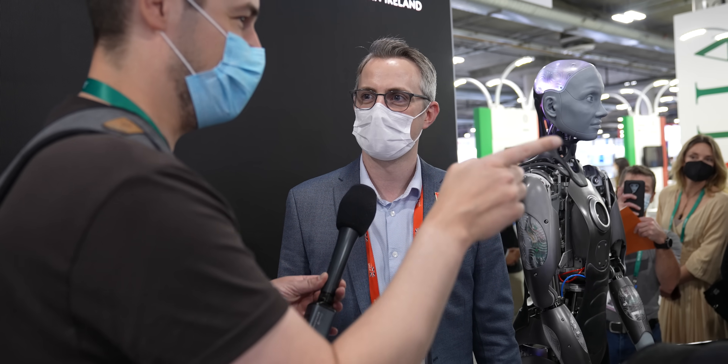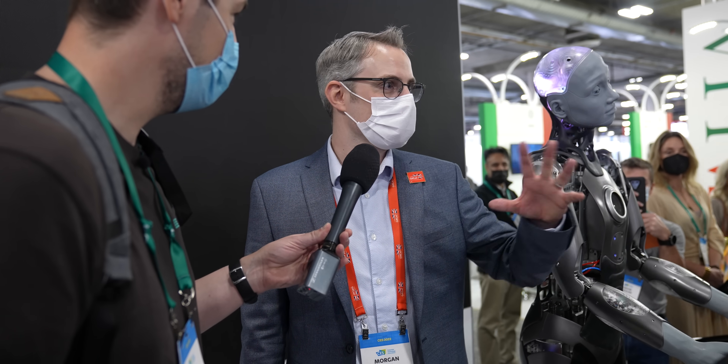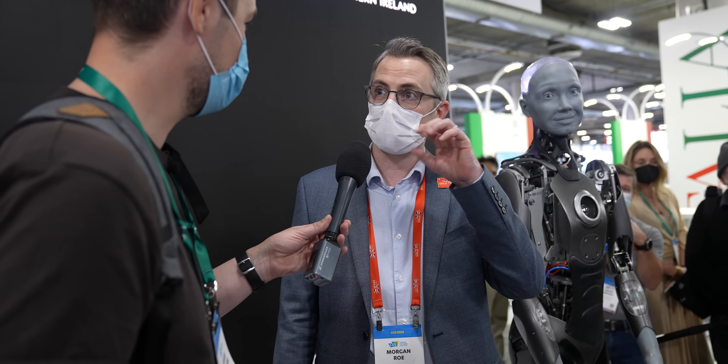How does she handle all the questions from loads of people? A human would be confused here. Amica is just choosing one or two people to talk to. The eyes have got cameras in, so it does face detection. It can see the faces, so it can actually lock on to a specific person and then talk to that person.